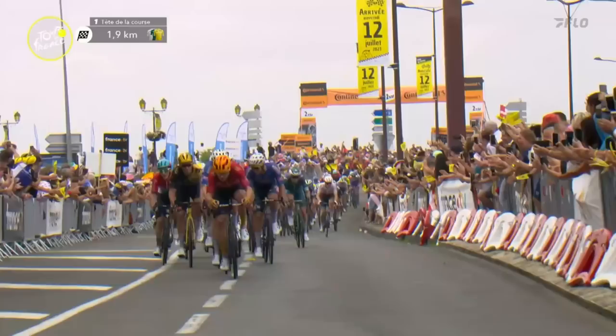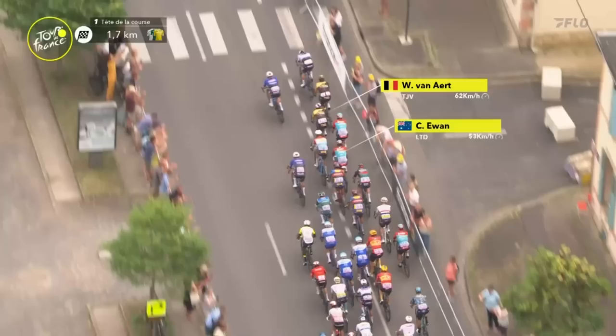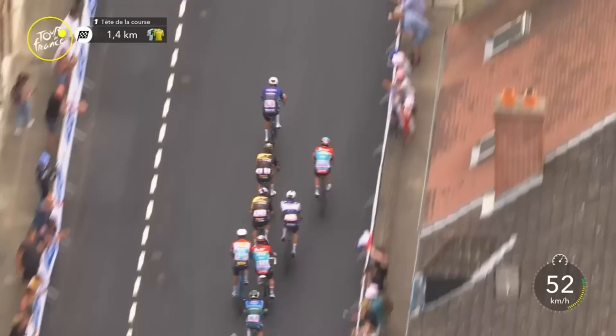2k to go. Coming into a right-hand turn very shortly, then into a left-hand turn at 1.5k to go, and then it's really straight — the road will slightly go left, slightly go right, but on the middle line it is straight. Look at the speed now. Ewan moves up. Philipsen is ready. Van Aert fancies this one. Big move on the right-hand side as Fred Wright tries to come forward. They swing into a right-hander now onto smooth tarmac.